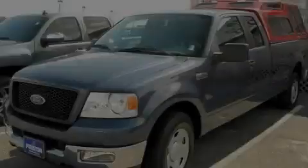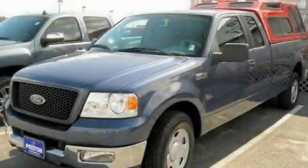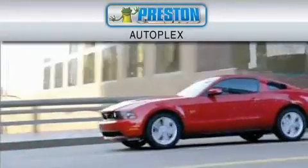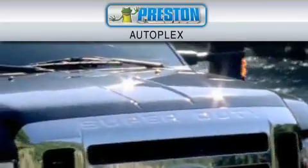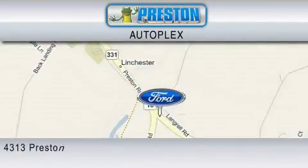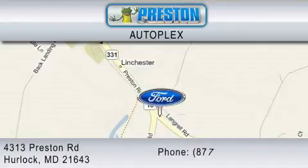Stop by today and test drive this vehicle for yourself. Preston Autoplex is dedicated to doing everything possible to ensure that the experience you have selecting your vehicle is as pleasant as possible. You can contact us at 877-834-3396.